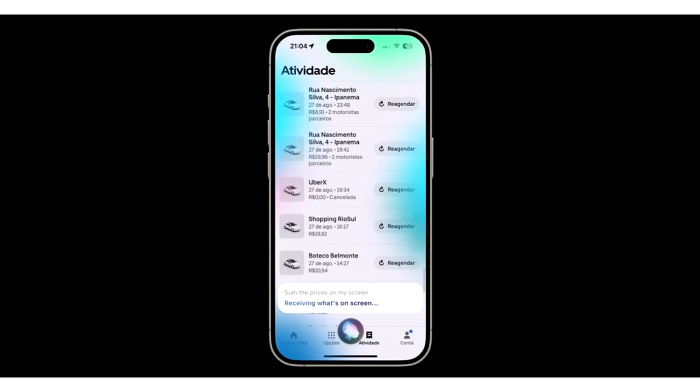iOS 18.1 is currently available in beta, which includes some Apple Intelligence features for the iPhone 15 Pro and the iPhone 16 lineup. iOS 18.0.1 is an important update that will allow users to resume normal functionality on the iPhone. Users have previously been advised to stick to a stable iOS 17 build until Apple releases a few subsequent updates for iOS 18. We will inform users when the iOS 18.0.1 update is available to the general public, so be sure to keep an eye out.